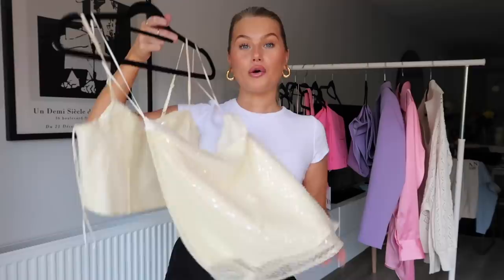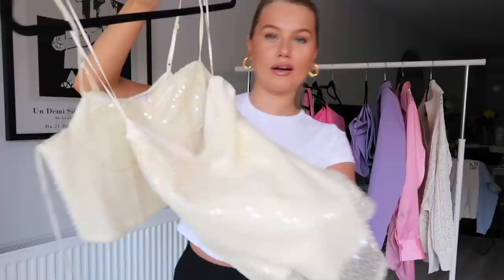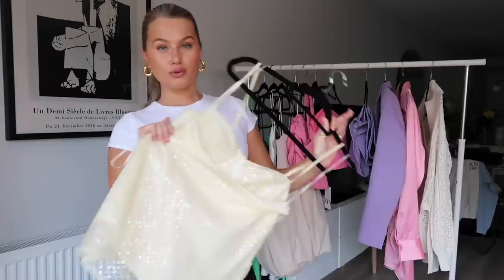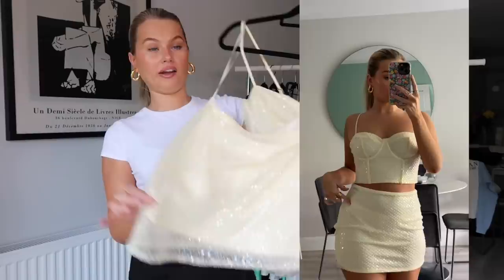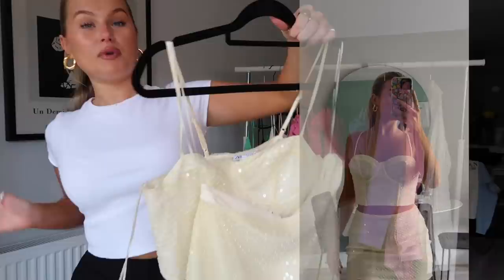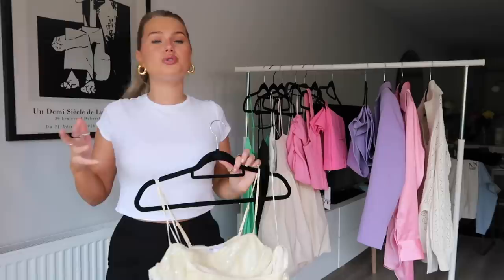I have to show you this set — I'm not sure if I'm going to keep it. It's a really light creamy yellow color, really glitzy and sparkly with sequins. I just don't personally find it flattering on me, even though it's beautiful — a medium top and medium skirt. If I saw a girl in the bathroom on a night out wearing it, I'd think it was to die for. I just don't know if it's me.